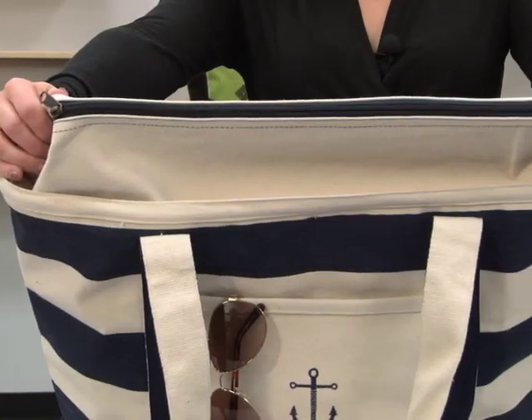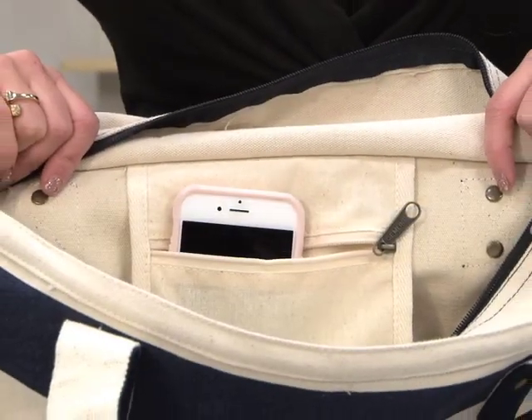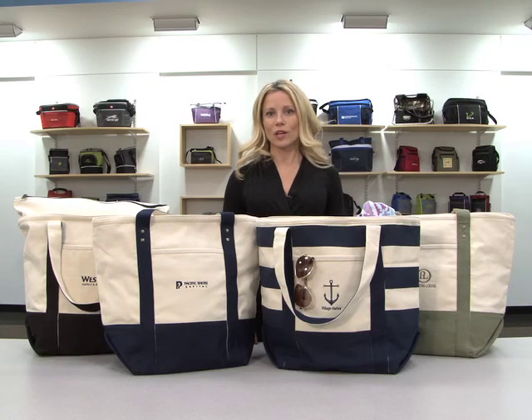The large main compartment has a gusseted zippered closure and an interior zippered pocket for storing accessories. The sturdy cotton canvas boat tote makes an ideal sales incentive for the travel industry.